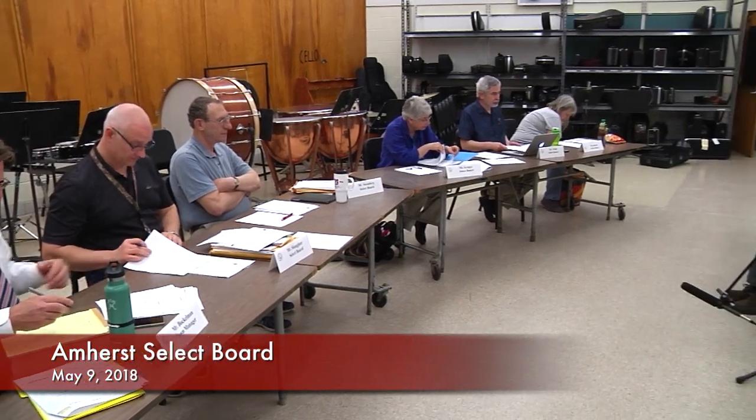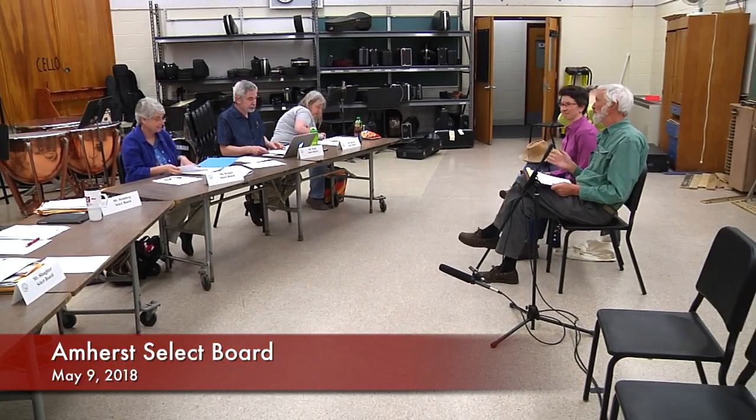First up, under our action and discussion items, is the public art commission. We have both a utility art project and a draft policy on the public art commission. I'm going to ask Amy Crawley, who's heading up the utility box project, to introduce that and herself.